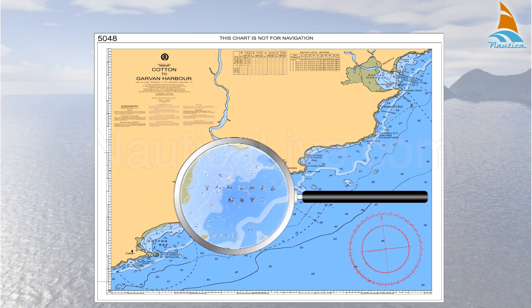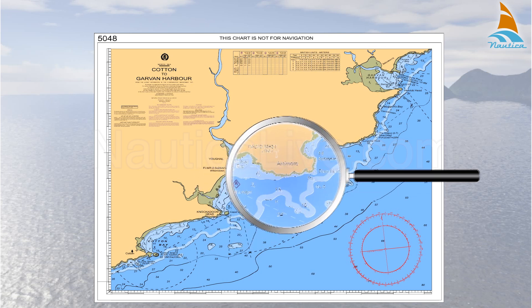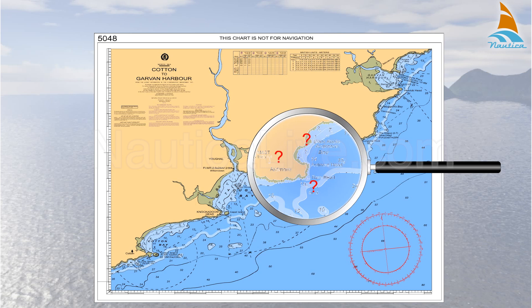Viewing a nautical chart for the first time can be very challenging. It can seem complicated if you don't know what you're looking at and what it means.